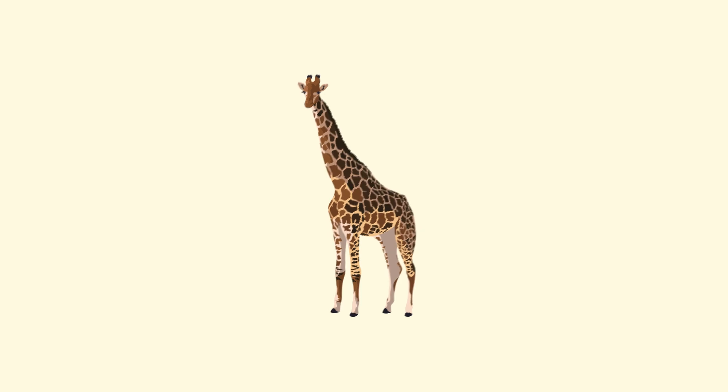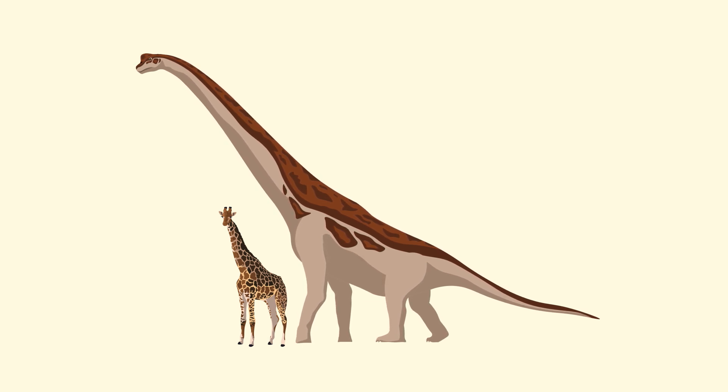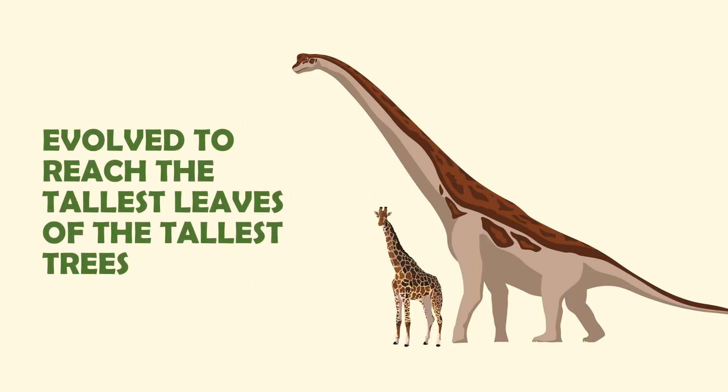As an example, let's take a look at the giraffe and the extinct dinosaur Giraffatitan. We'll ignore the fact that the dinosaur's name just means 'titanic giraffe,' and focus on the overall body plan of these animals. Both evolved to reach the tallest leaves on the tallest trees to out-compete other animals that can't reach that high. This is an example of two animals that live in similar environments and eat similar foods evolving similar traits, because having long necks just works well if you're trying to eat tall leaves.